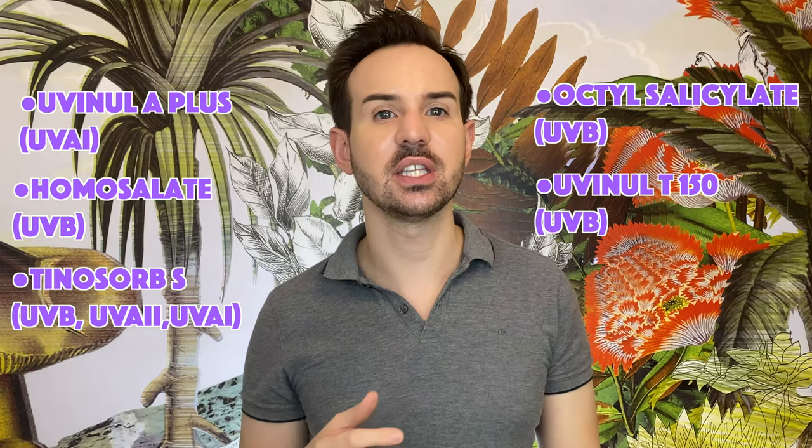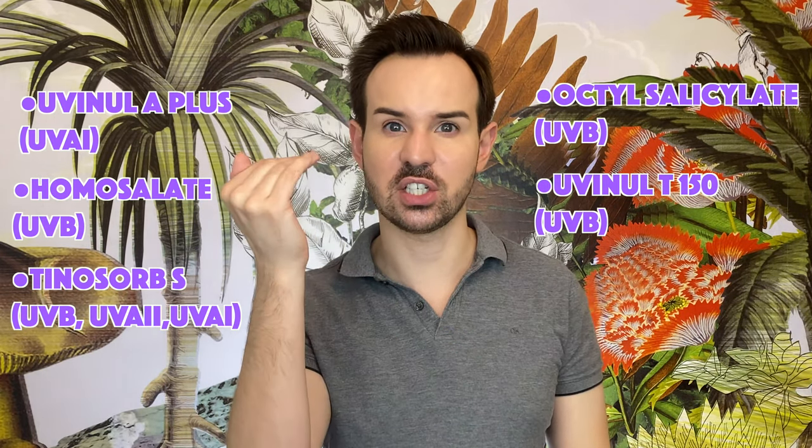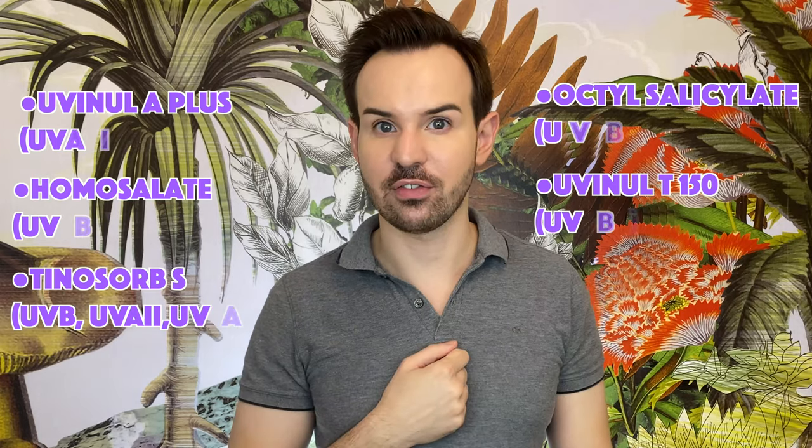The first filter is Uvinul A+, which is a photostable filter that covers UVA type 1. Then we find homosalate, a UVB absorber — not one of the best for achieving high SPF on its own, but excellent for diluting other sunscreen filters. Then we have what I call the iconic Tinosorb S, a broad-spectrum organic filter covering UVB, UVA type 2, and UVA type 1 — excellent. Then octyl salicylate, mainly a UVB absorber. The last one is Uvinul T150, one of the best UVB filters because even at a very low concentration it helps achieve a super high SPF.